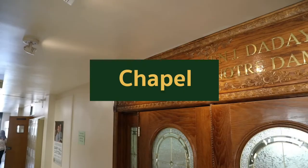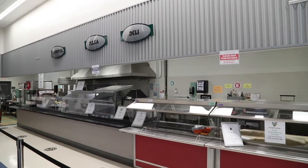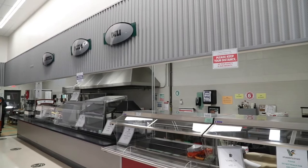Further down the hall is our chapel, which hosts our daily morning mass for students. Finally, as we move down to the ground floor of Berry Hall, our cafeteria is the perfect spot for students to grab a bite to eat or find a quiet place to study.